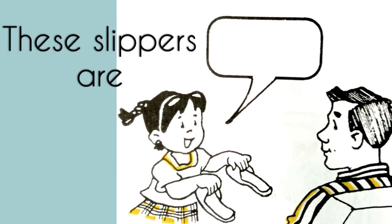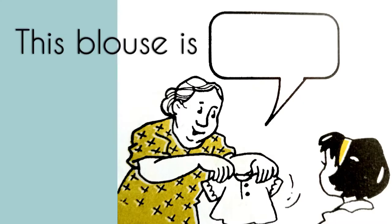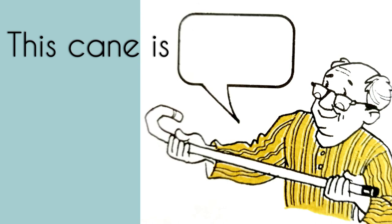Right. These slippers are yours. This blouse is yours. This cane is mine. Correct.